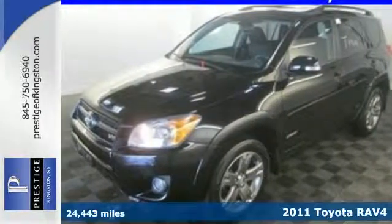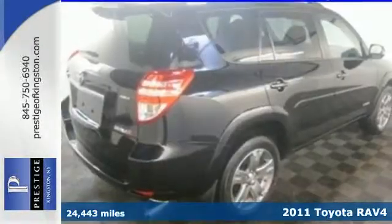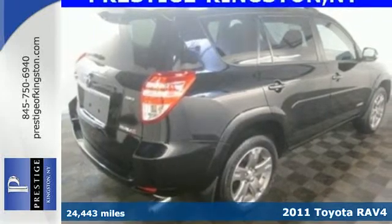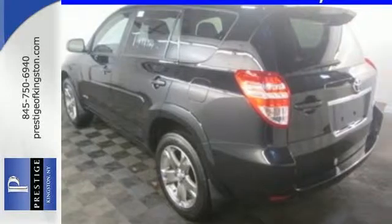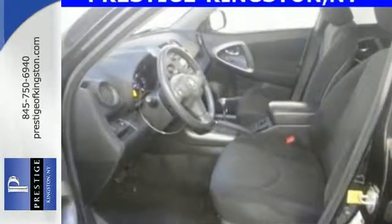Here's a 2011 Toyota RAV4. One touch power windows, remote power door locks, steering wheel cruise controls, and four wheel anti-lock brakes all come standard in this compact crossover SUV.